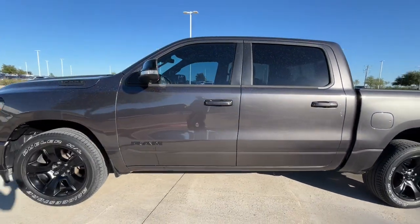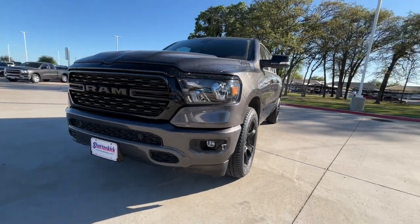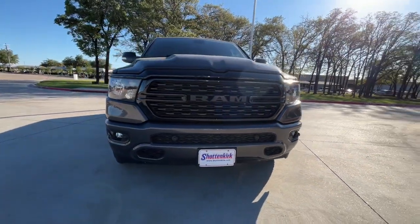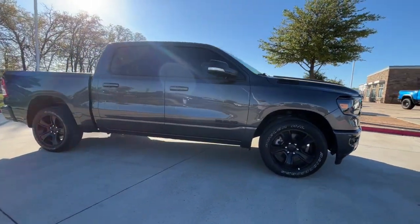Hop into the 2022 Ram 1500. With less than 30,000 miles on the odometer, this vehicle provides excellent value. Rise to every challenge with confidence in the Ram 1500.